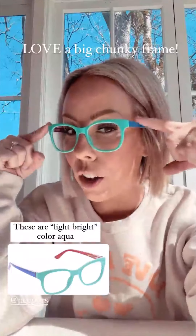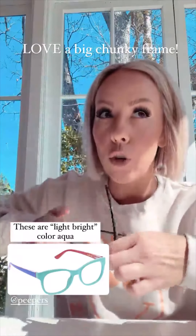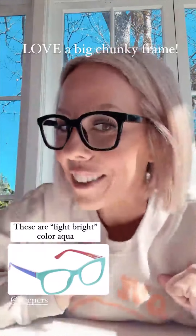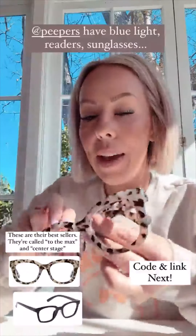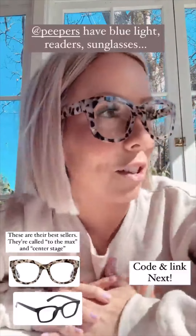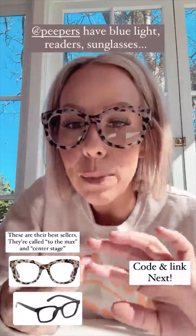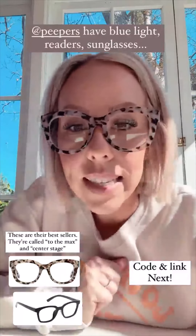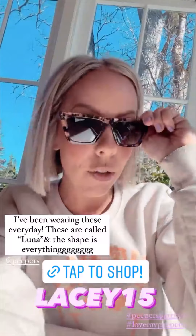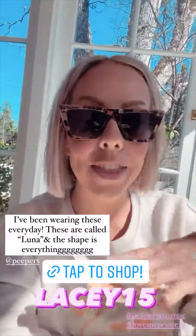These are light bright color aqua, and then these are actually their best sellers. I almost got my prescription glasses in a big chunky black frame — I freaking love these ones. So these are best sellers, and these are also on their best sellers list. They don't just have blue light frames — they have readers and sunglasses too. Those two best sellers are called Center Stage and To The Max if you want to look them up. And check out the sunglasses — I've shared these a couple of times on TikTok. These are the Luna sunglasses and the shape is everything.